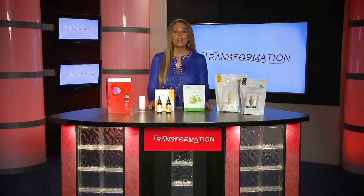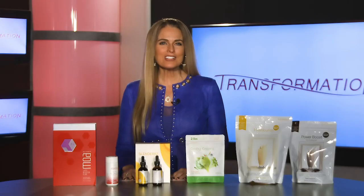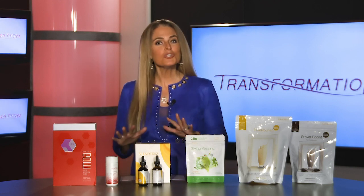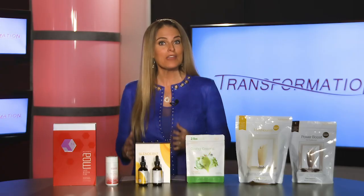Hi, I'm Dr. Ginger and I'm on the Rx Scientific Advisory Board. I help formulate the products in your transformation pack. Congratulations, you're about to have an amazing transformation. What we're going to do here today is walk through the products in your transformation pack so you understand exactly what they are and how they work.